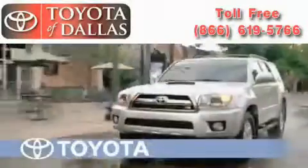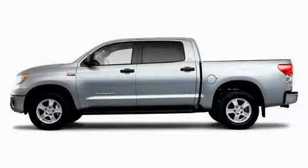Another fine vehicle offered by Toyota of Dallas. This is a brand new 2010 Toyota Tundra. It has the power to move what you need, and the look too.